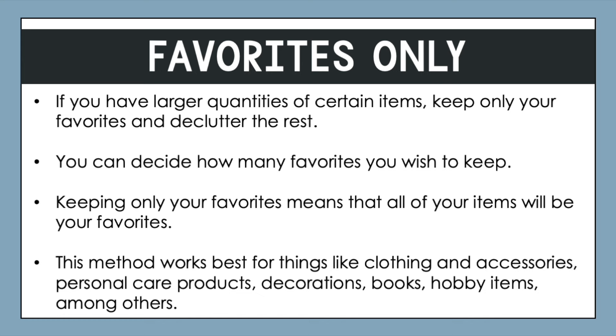This method works best for things like clothing and accessories, personal care products, decorations, books, and hobby items, among others. Anything that you've got a larger collection of — just focus on keeping your favorites.